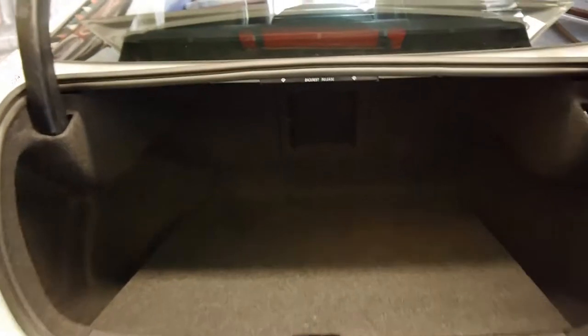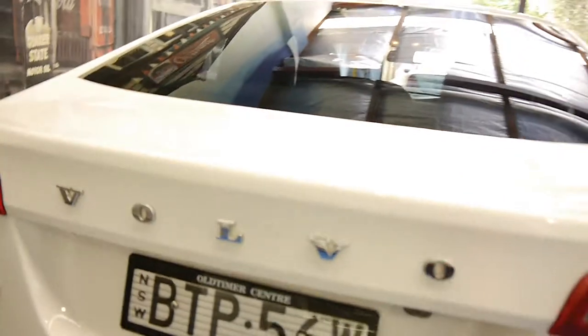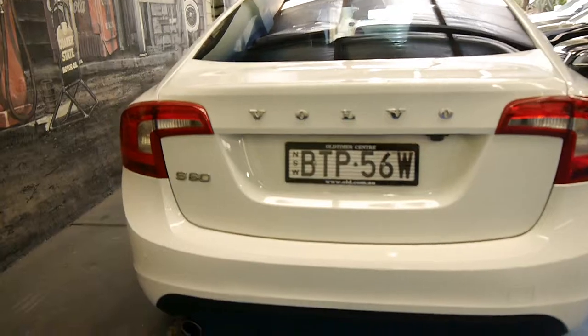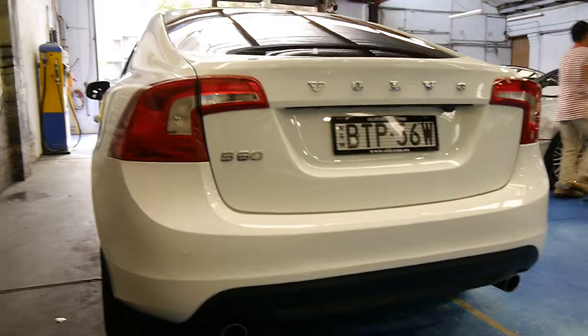The boot is a very good size and you can even put the rear seats down by pulling this switch here, which is great. It does have two remote keys and a very good service history. The D5 S60 also came with a twin exhaust system which you can see there.